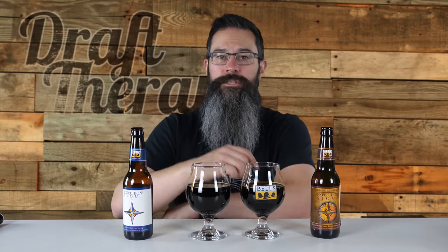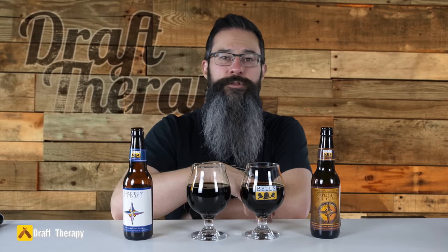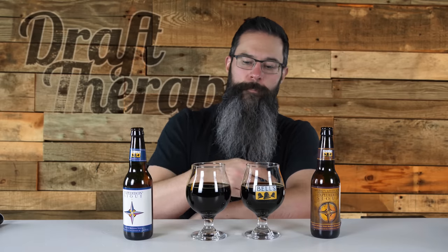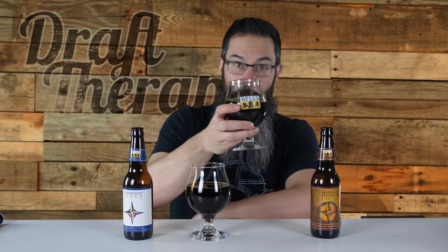That has been BAE and Expedition Stout. Have you been able to track down BAE and have you compared it like this to Expedition? Let me know what you think in the comments down below. While you're down there, don't forget to like, share, and subscribe to the channel. I'm here talking Michigan beer, and it's absolutely free to viewers. You can also find links to my social media, some merch, a custom Tiku glass, links to all the gear I use in these videos, and a link to my blog at drafttherapy.com. Until next time, I'm Sean from Draft Therapy. Thanks for stopping by. Remember — drink craft beer, support your local breweries, and don't forget to treat yourself to a little draft therapy. Thanks for watching. Cheers.